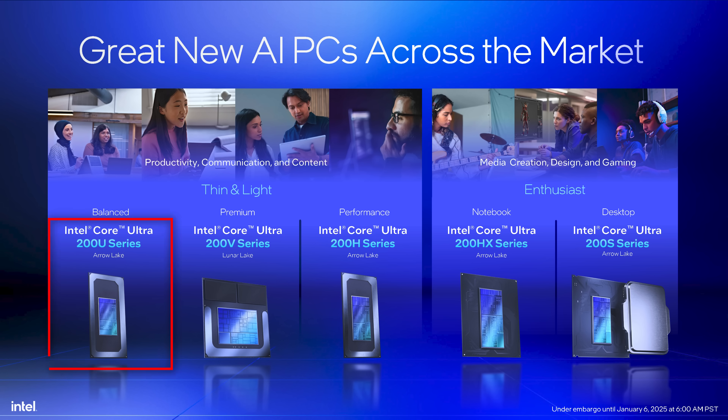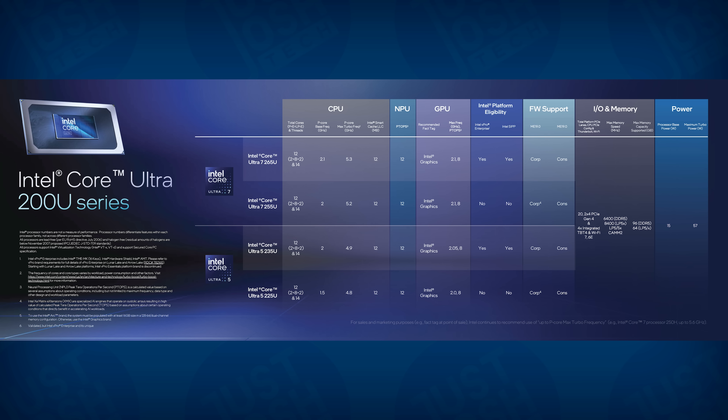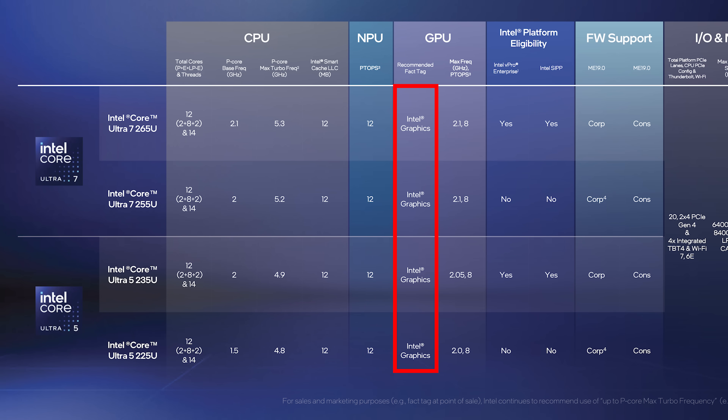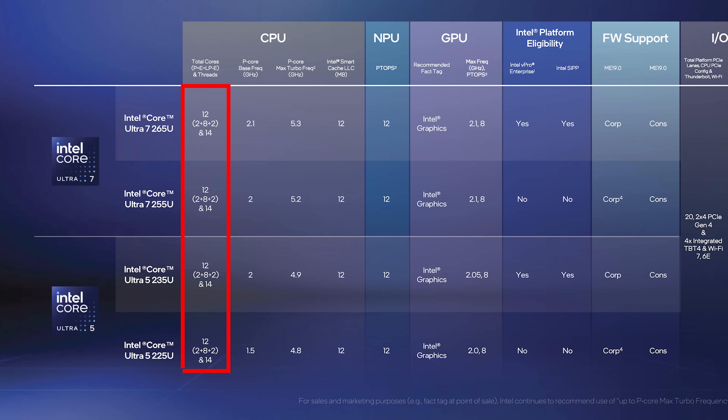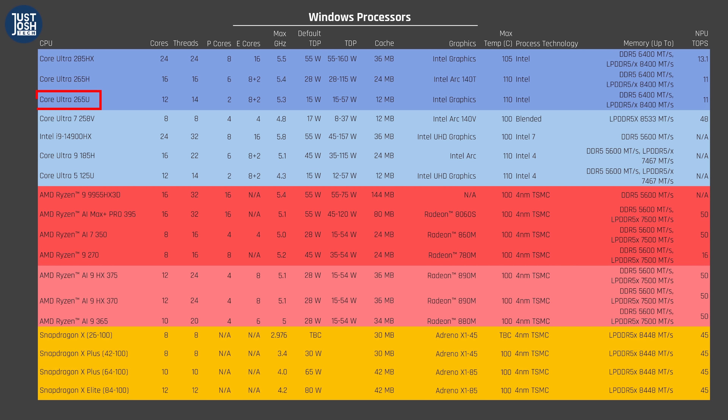AMD is not the only one refreshing their older architecture under new branding this year. Intel is also putting out their Core Ultra 200U series, which is a refinement of their older U-series chips with Meteor Lake architecture. These processors are designed for low-power, cheaper laptops and do not have the more powerful integrated GPU that Meteor Lake first introduced and Lunar Lake further improved on. These 200U processors will have the same TDP range of 15 to 57 watts, same core count, same 14 threads, and same 12 megabyte cache size, but with a higher max frequency of 5.3 GHz up from 4.3 GHz, and higher max memory speeds.